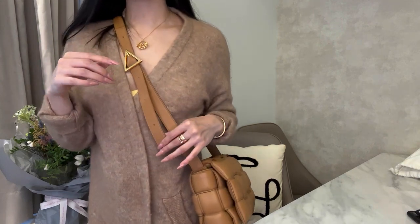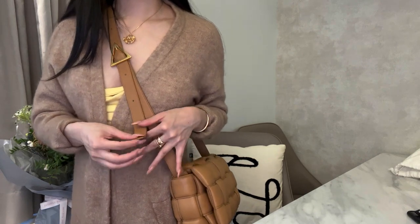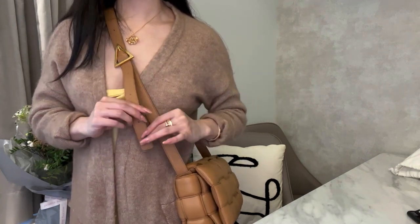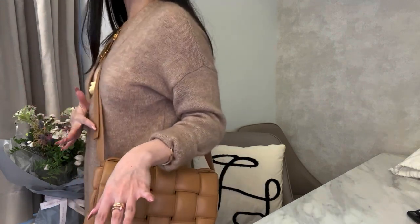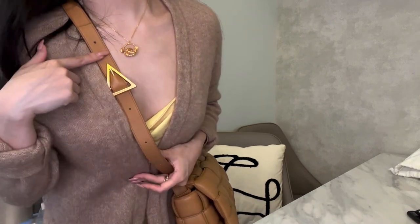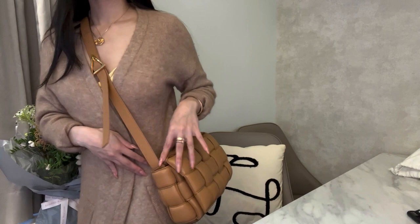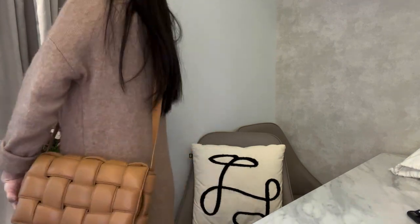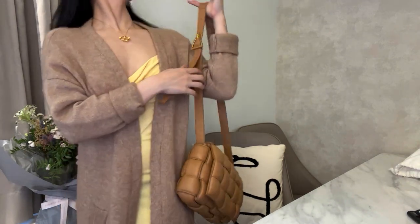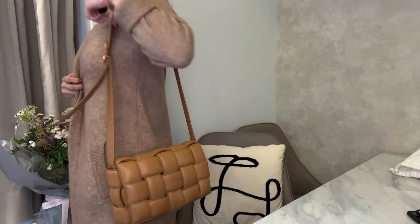One really nice thing about how soft the leather is: the strap lays fairly flat wherever you adjust it. Some bags have the crossbody excess piece that curls up really high, which is a big pet peeve of mine — this just flares up a tiny bit. I'm five-foot-one and it's set near the shortest length, and it hits me just right above the hip for a slightly longer crossbody fit.